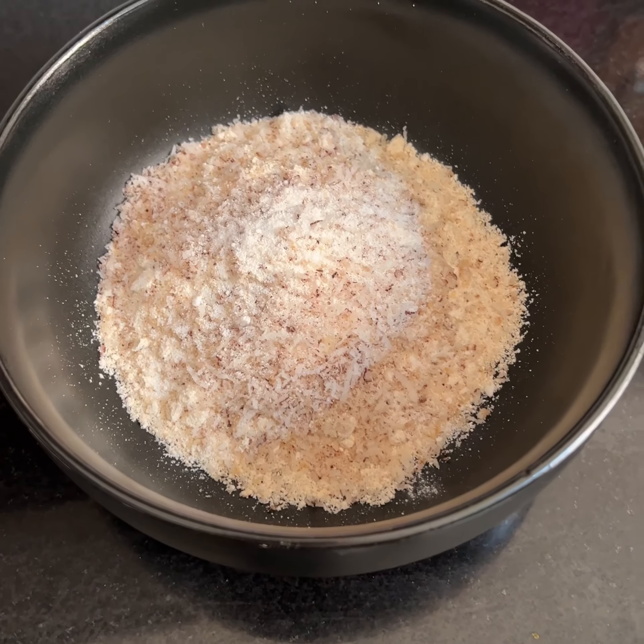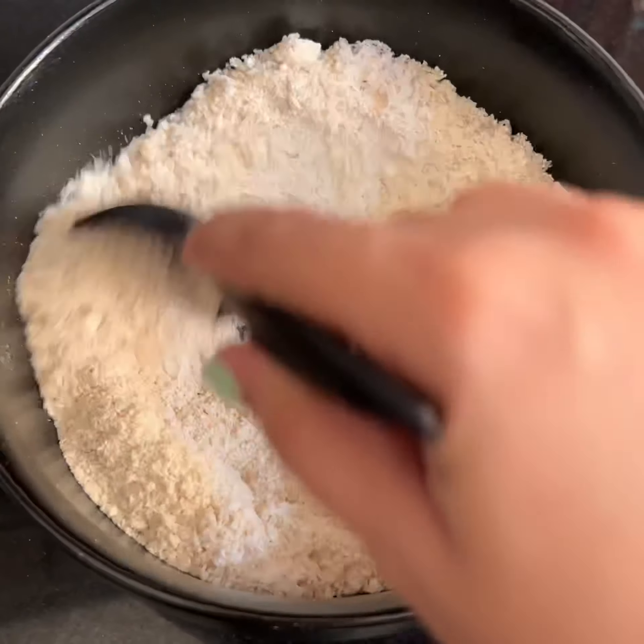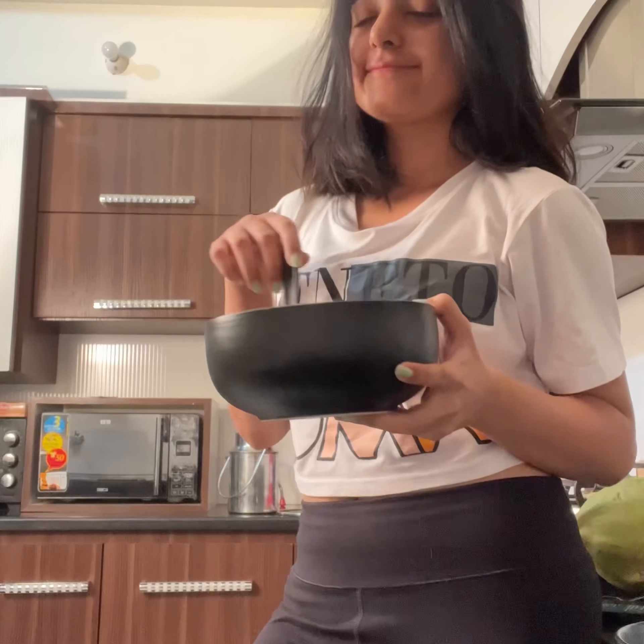Fresh coconut, baking powder, a little cinnamon — I'm going to put the full recipe in the description.